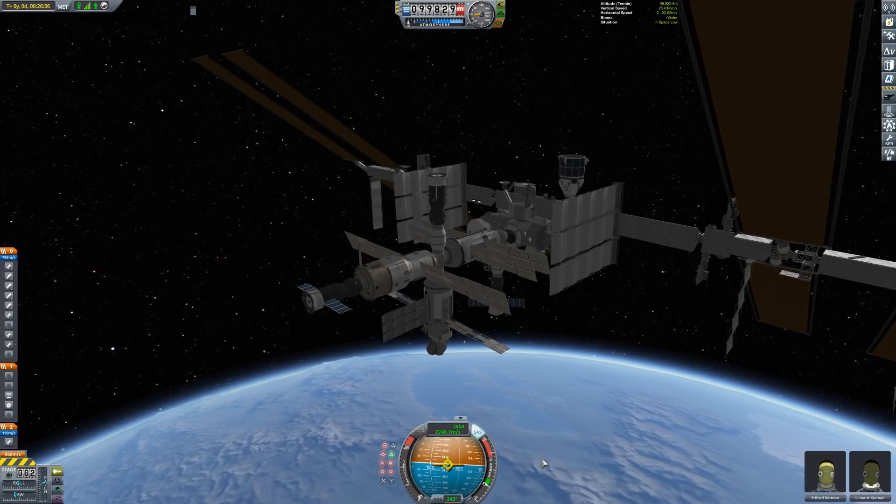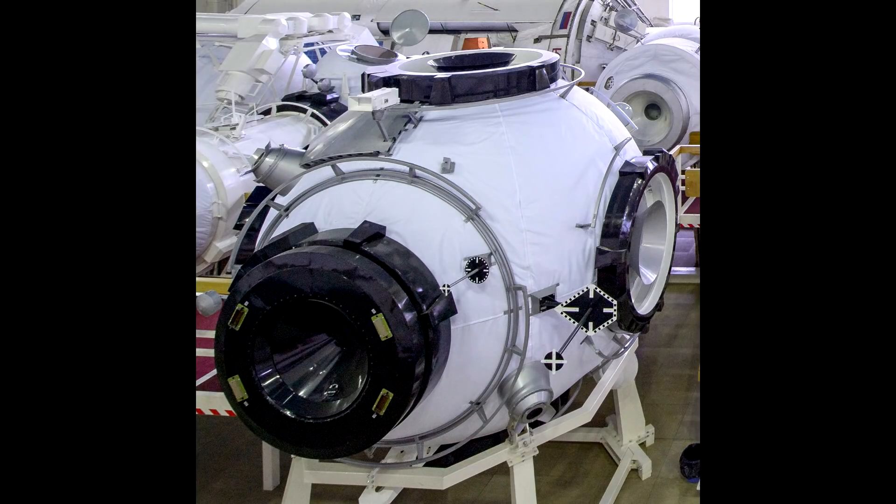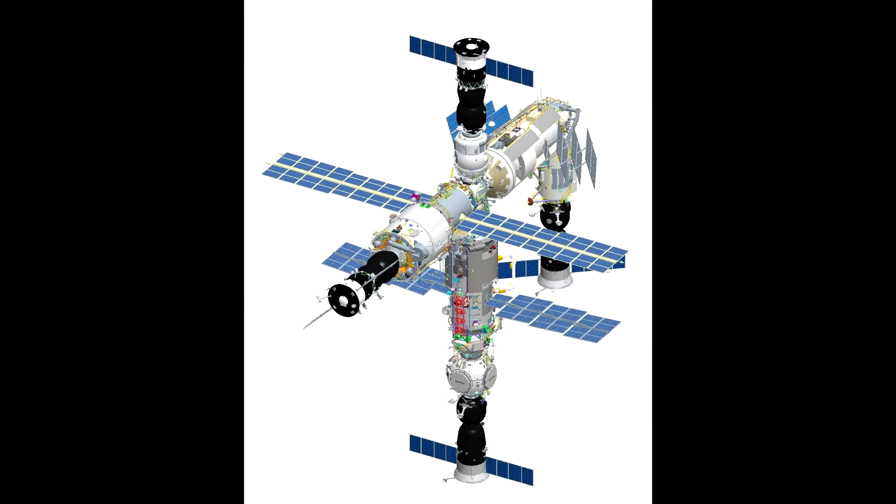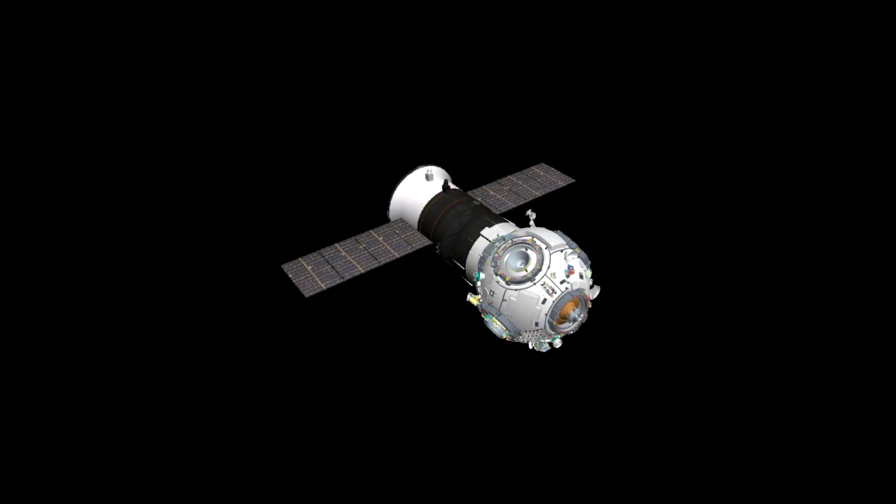They also have a planned module called the science and power module, which is currently being targeted for 2024. But given the delays we've seen with Nauka, I'm not holding my breath. Suffice to say, those extra docking ports added by this module should last them for a very long time.